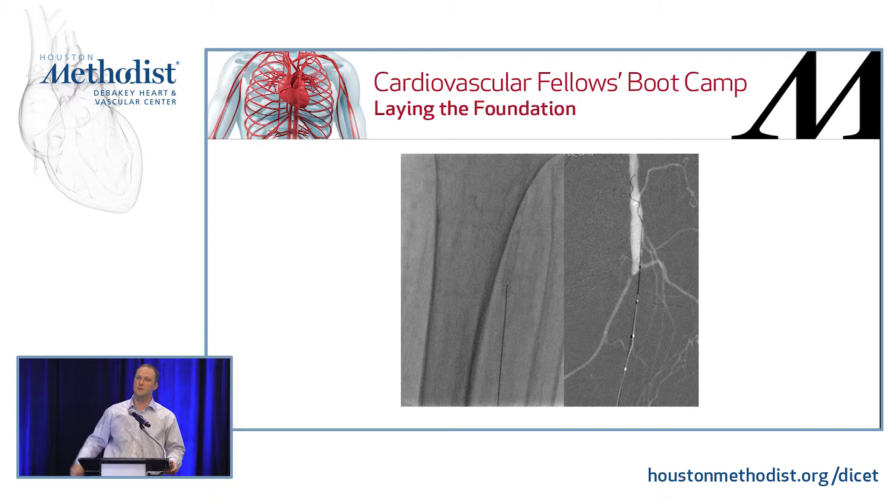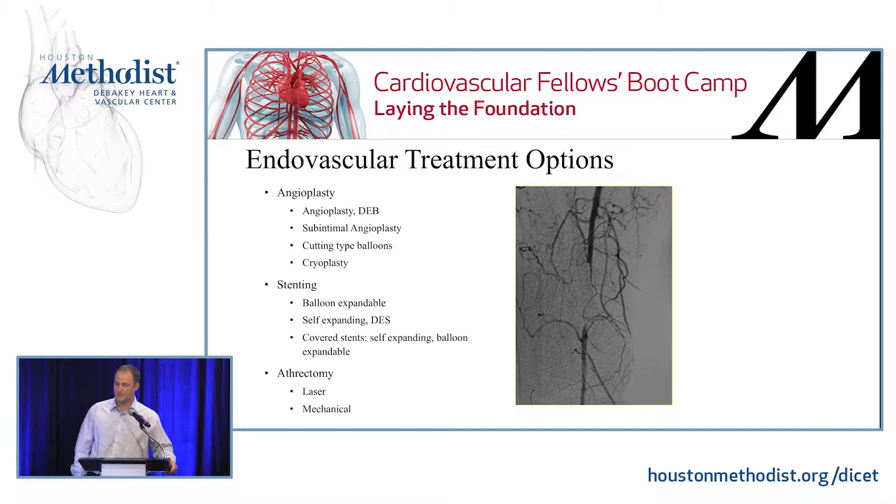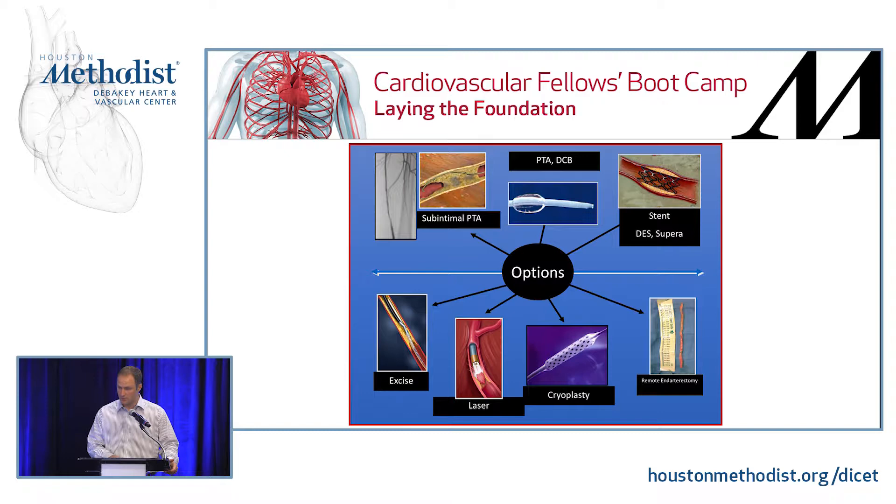Balloon angioplasty is performed and you have resolution of that complete occlusion — now the patient has inline flow. Endovascular treatment options include angioplasty with plain old balloon angioplasty or a drug-eluting balloon, subintimal angioplasty, cutting balloons, and cryoplasty. Stenting options include balloon expandable, self-expandable stents, as well as drug-eluting stents. You also have covered and uncovered stents that are usually self-expandable, and then atherectomy. You have a lot of options, and treatment selection will be institutionally driven.